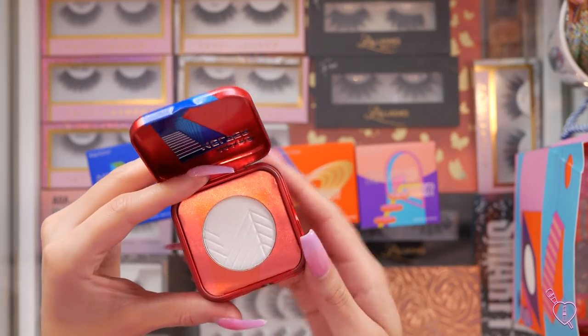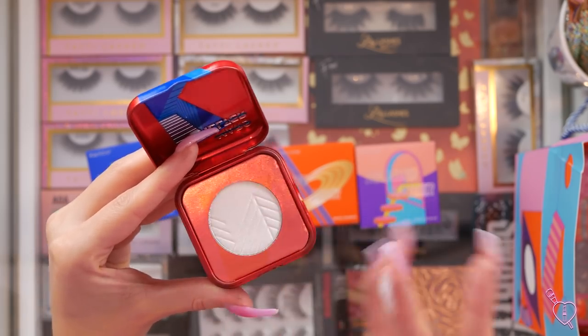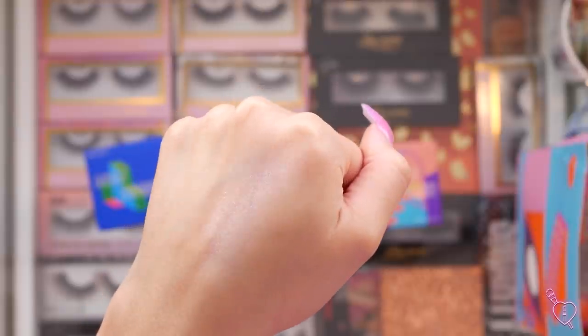Next up, we have Mars Melter, which looks like a red. I'm very curious to see if this is going to be like a red highlight — they all look white at first, but let's go ahead and swatch it. Oh my gosh, it does look red! It looks almost pink, but it's really pretty. For an editorial look, that would look super beautiful. I'm so excited about all these colors.